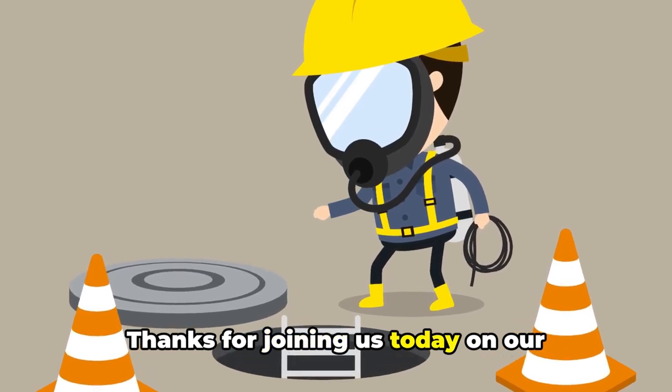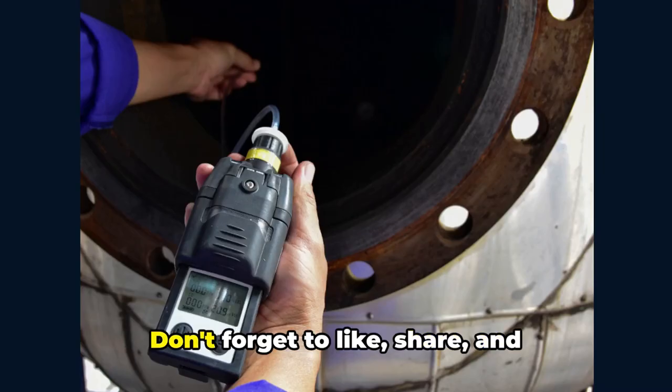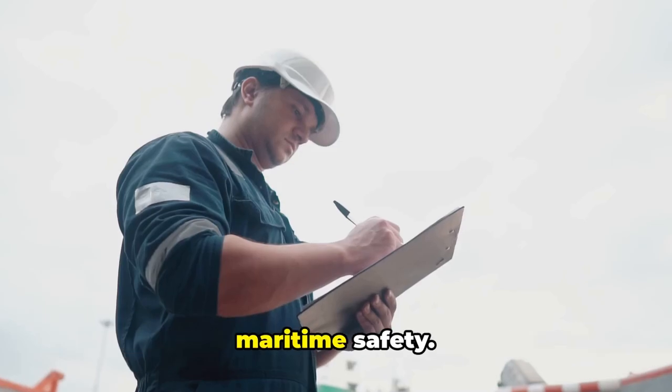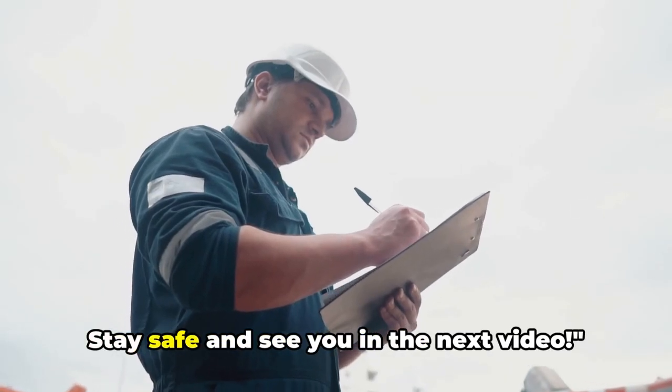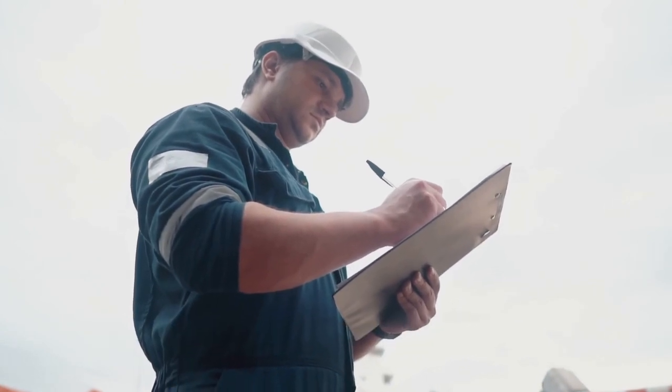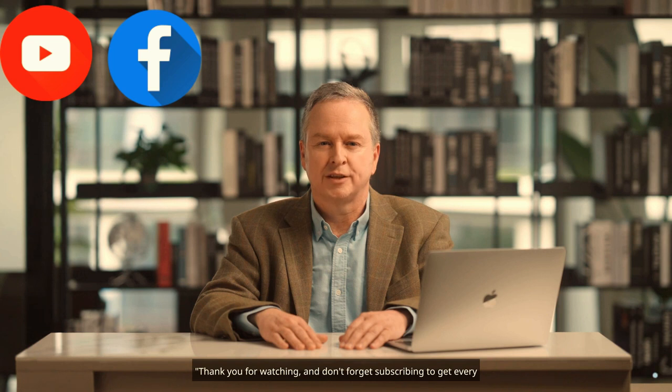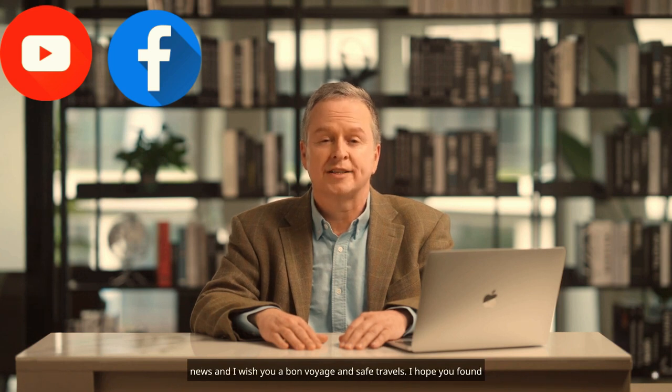Thanks for joining us today on our Maritime Safety channel. Don't forget to like, share, and subscribe for more informative content on maritime safety. Stay safe and see you in the next video. Thank you for watching — don't forget to subscribe to get every update. I wish you a bon voyage and safe travels.